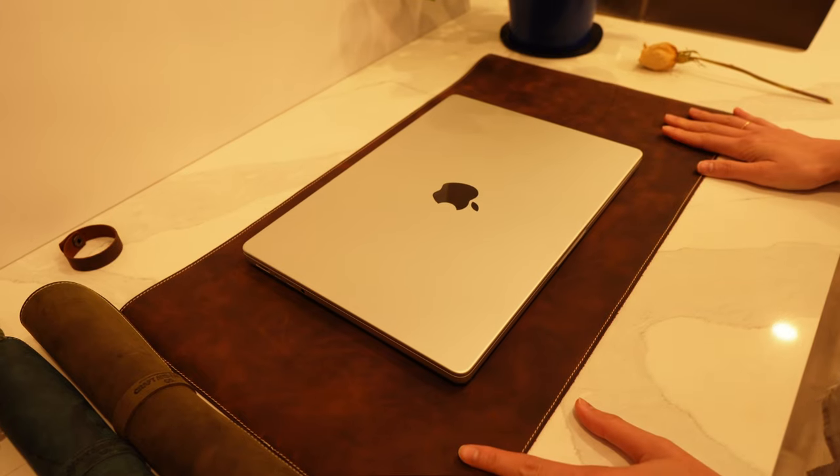You can place your laptop right onto our leather desk mat, and it also has enough space for your mouse. Thank you for spending time with us today for our studio vlog. If you like what you saw, don't forget to hit the thumbs up and subscribe to our channel. We hope you and your loved ones have a wonderful day — see you next time, bye!